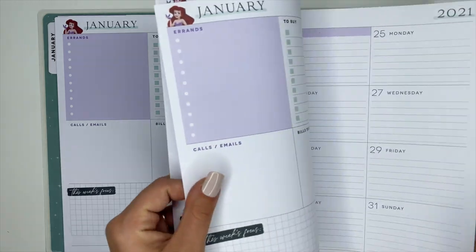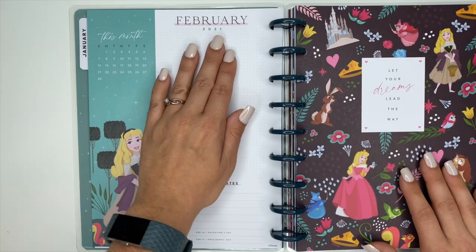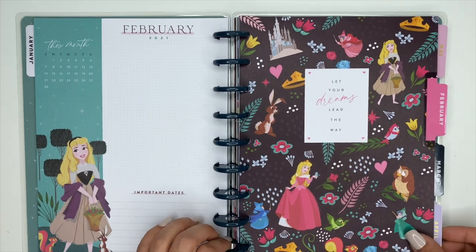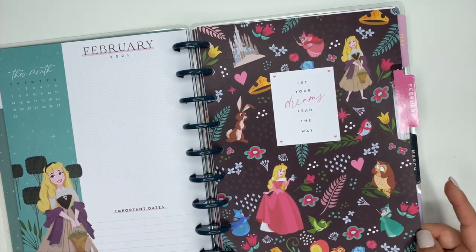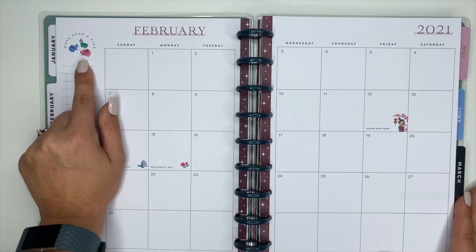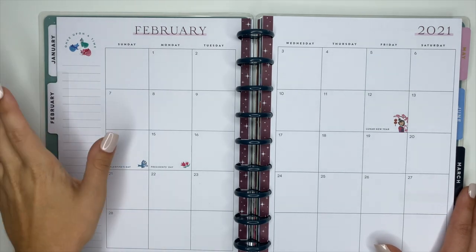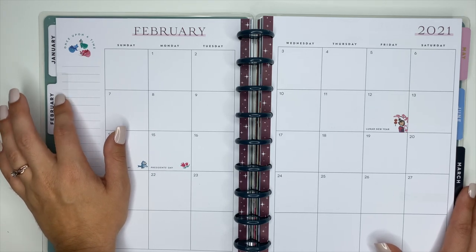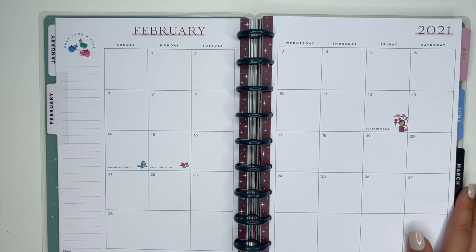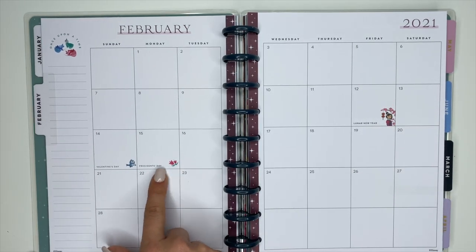For February we have Sleeping Beauty. The currently page stays the same as far as the basics — it says February, important dates, holidays at the bottom — but the princess changes. The February divider says 'Let Your Dreams Lead the Way,' featuring Sleeping Beauty, the fairies, the animals, and some florals. On the monthly pages we have the fairies — Flora, Merriweather, and Fauna — up at the top. And see here, we also have Mulan, which is a cute addition.